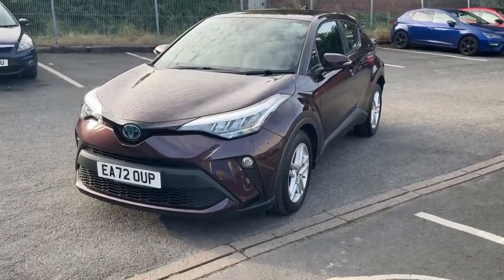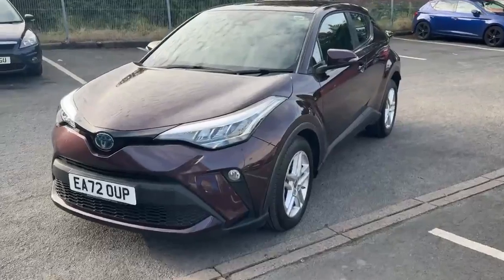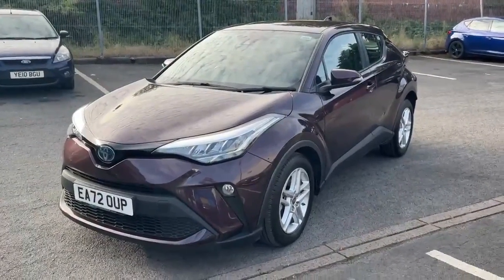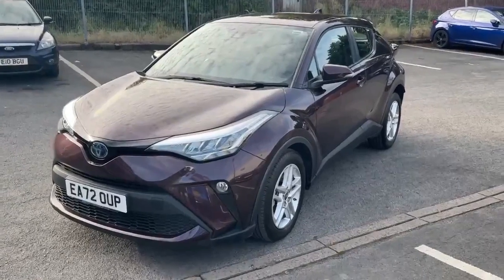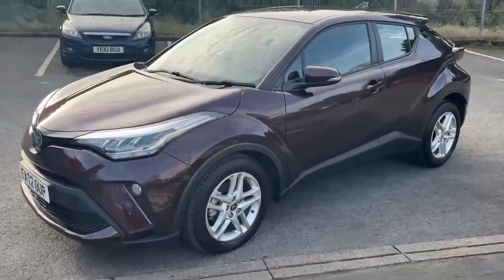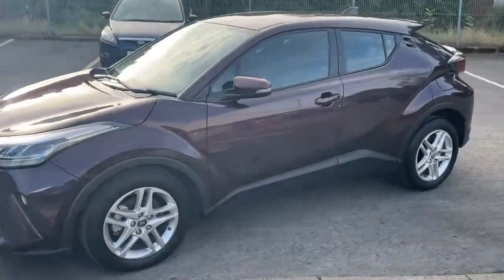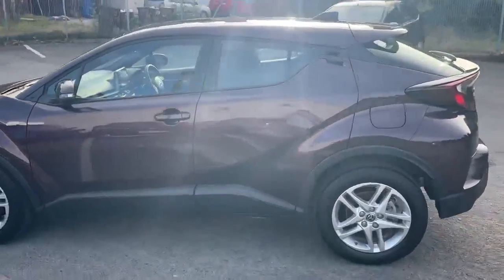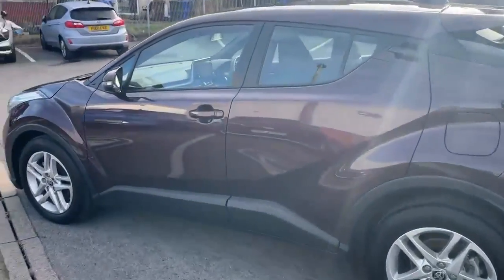Welcome to OMC Ford Accrington. Here we have our 2022 Toyota CHR, finished off in the stunning deep amethyst purple. The four tours have been done a different way because it really shows off the colour of the car — as you can see on the video, it's a really nice colour.